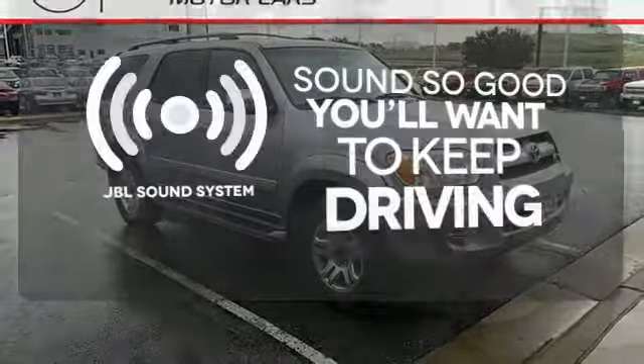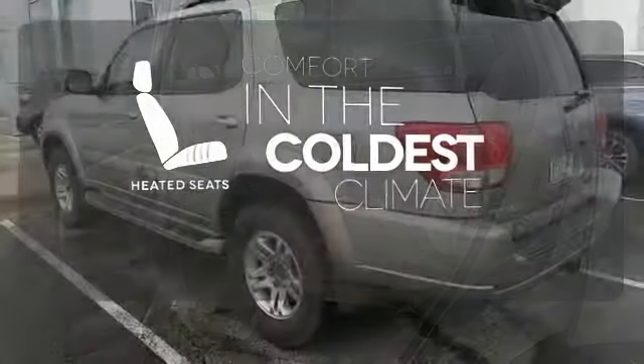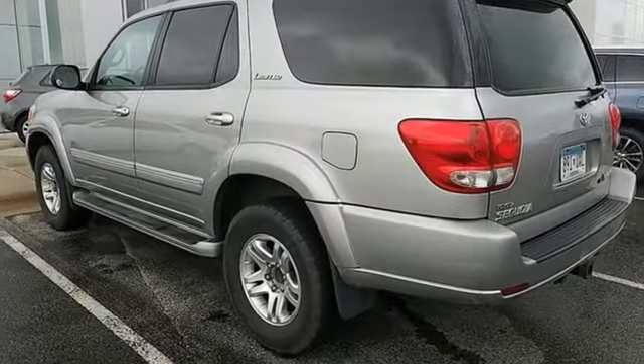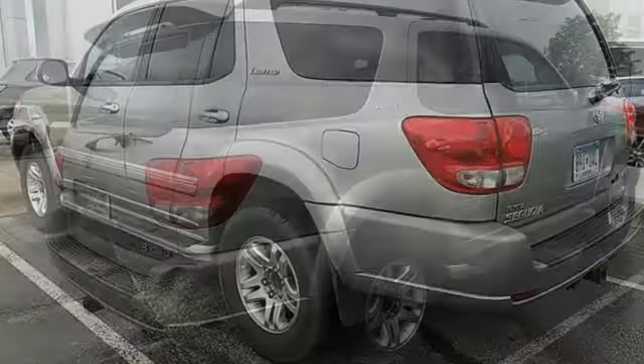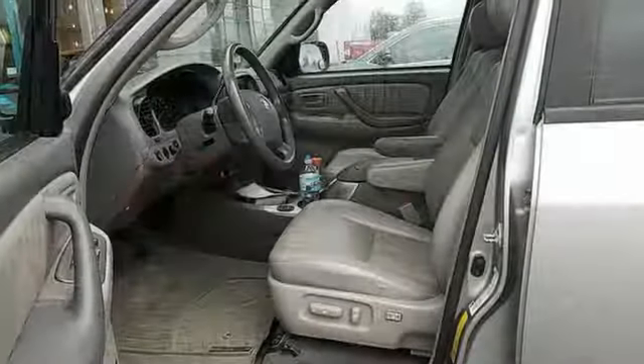You might drive just to listen to the JBL sound system. The heated seats keep you comfortable no matter how cold it is. Combining deep luxury and superb performance with Toyota reliability and refinement, this Sequoia is an outstanding choice.